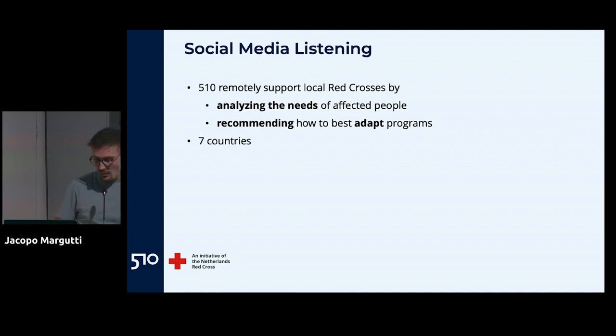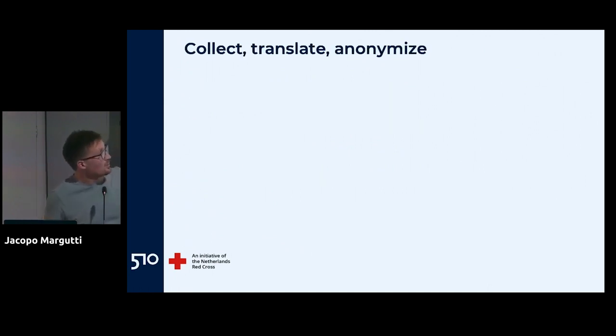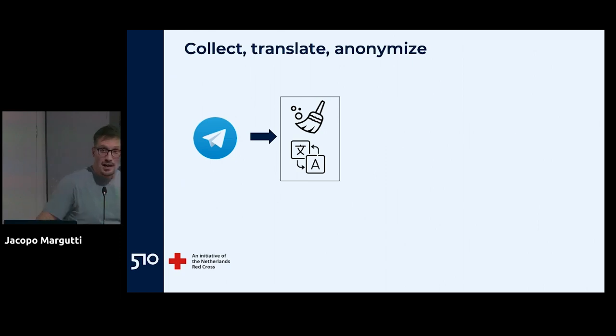We do this in seven countries — Ukraine and many neighboring countries — and the whole thing runs for about three years; we started about a year ago. The team fluctuates, but more or less we always have one or two tech people following the process and adapting new features, plus two or three analysts, translators, and people who interact with the local Red Crosses. Our cloud tech pipeline starts by collecting messages, doing some data cleaning, and translating them. Our analysts don't speak Ukrainian, so standardizing in English enables the team to work more collaboratively.